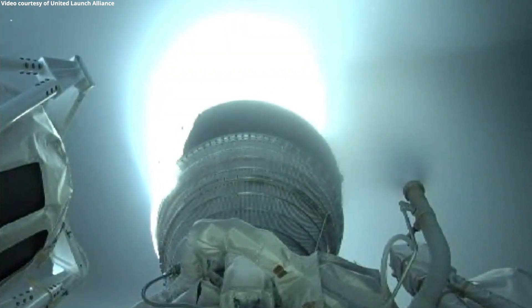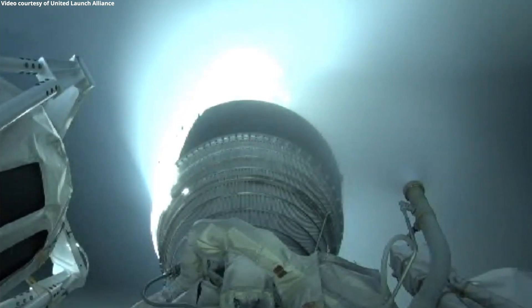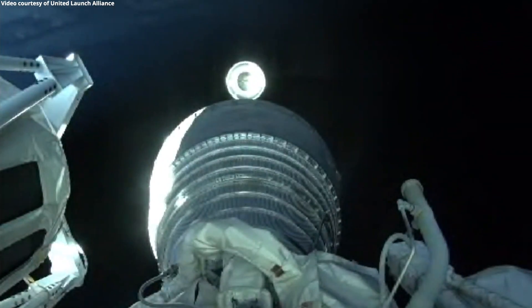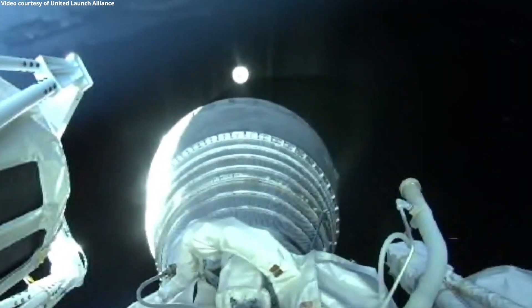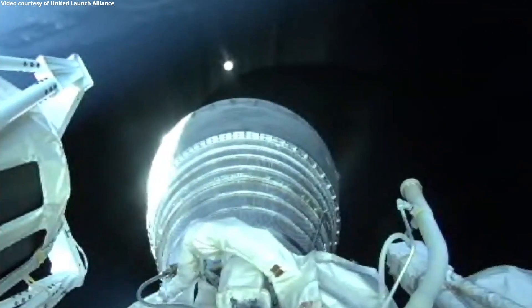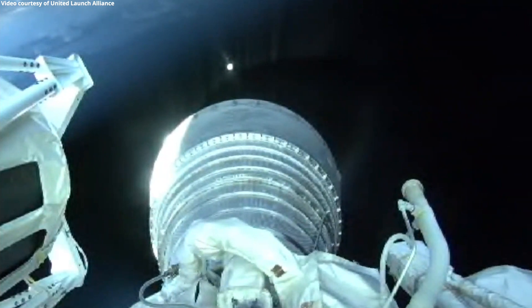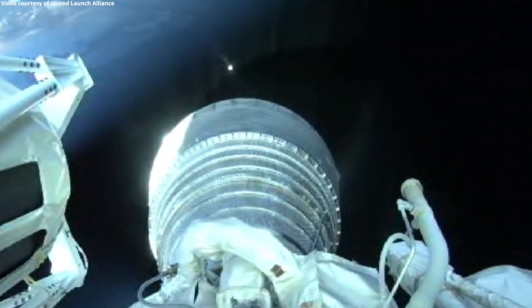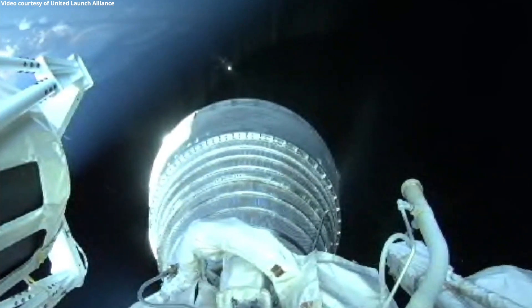We have pre-start on the RL-10. Standing by for ignition. We have ignition and full thrust on the RL-10. Chamber pressure looks good. Body rates look good. The first burn of today's mission will last approximately seven minutes. Now at five minutes into flight, the Centaur is 110 miles in altitude, 500 miles downrange distance, traveling at 13,900 miles per hour.